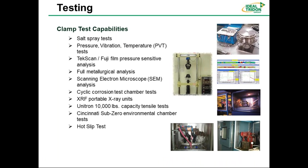Our testing capabilities include a large number of tests: salt spray testing for coastal areas, pressure vibration and temperature testing, metallurgical testing, SEM — scanning electron microscope — catalytic corrosion testing, and we even conduct sub-zero testing.